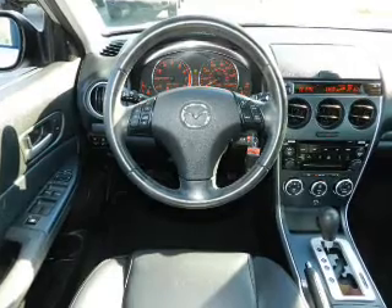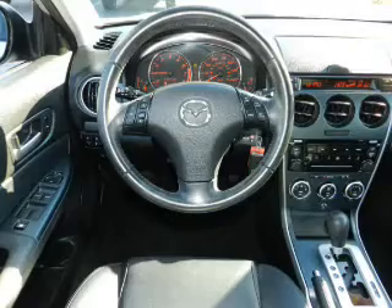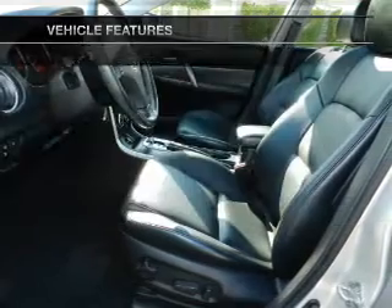The anti lock braking system will help deliver you safely to your destination. Heated seats offer comfort in cold weather. Let the outside in with a power sunroof. And with these notable features you won't want to miss out on the opportunity to own this amazing ride.